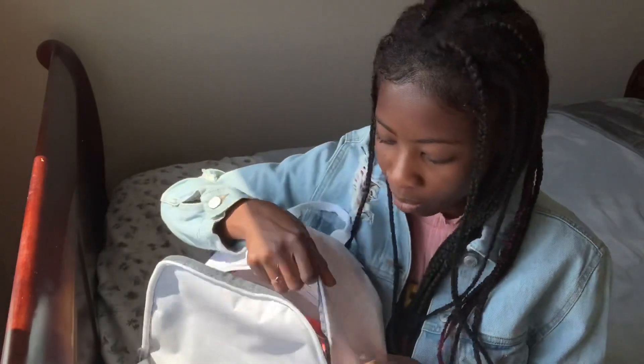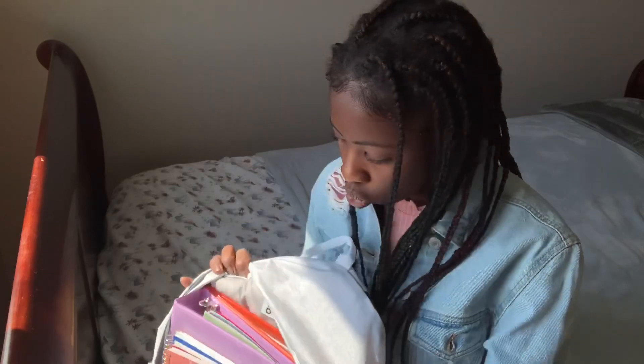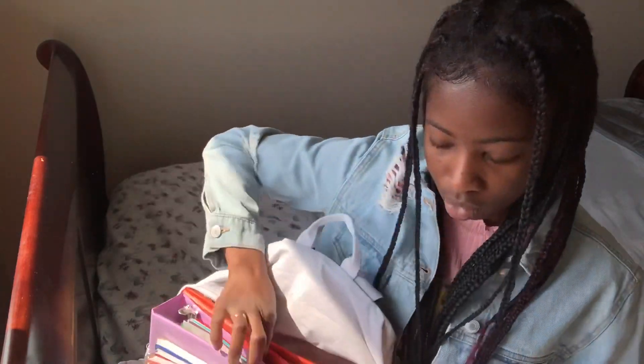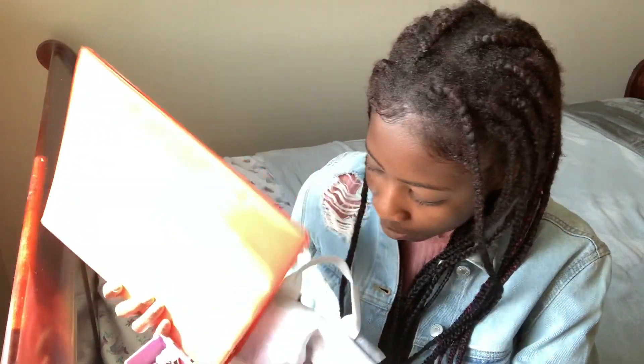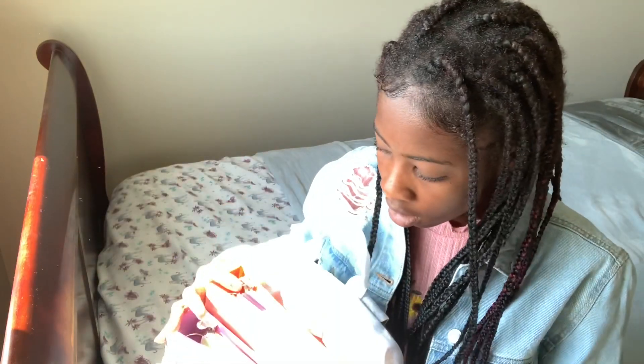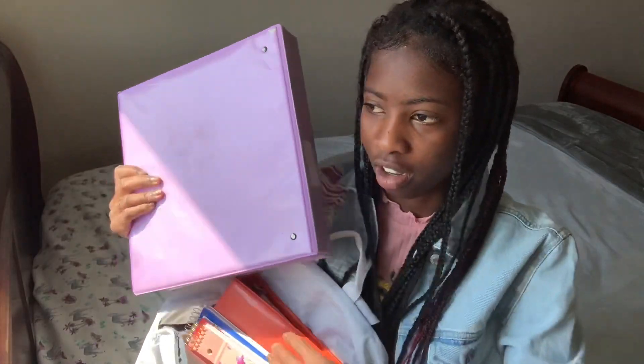In the second pouch, we have one binder — just a regular three-ring binder — it's orange. And the second binder is a purple binder, three rings also.